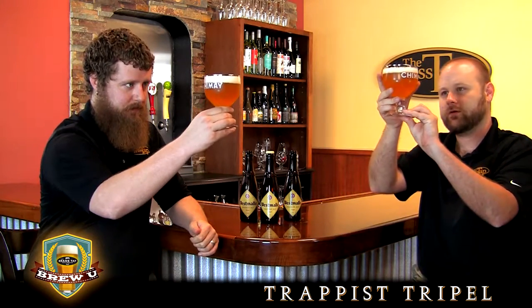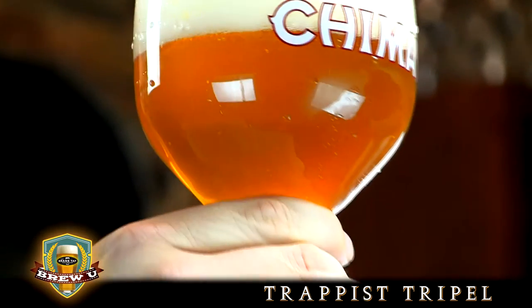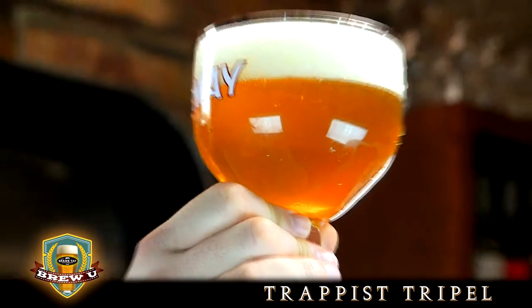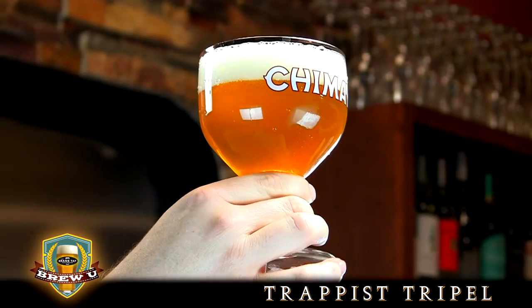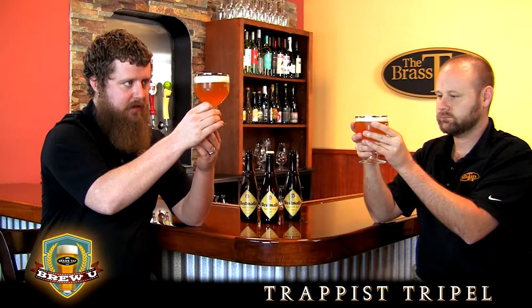It's got a very nice peachy golden color with a nice golden haze to it — some nice suspended yeast. It's not completely cloudy, more of a very hazy appearance. This is absolutely typical for the style. This is really one of the quintessential examples of this style of beer.